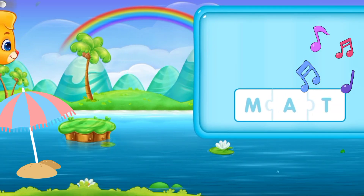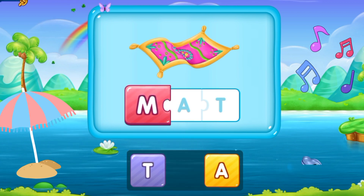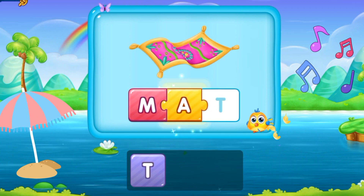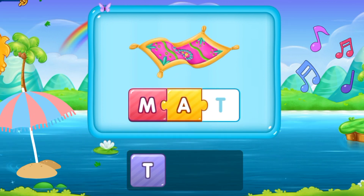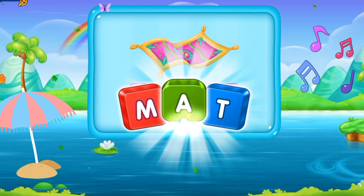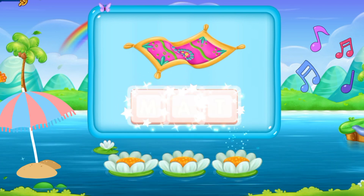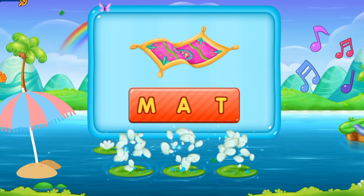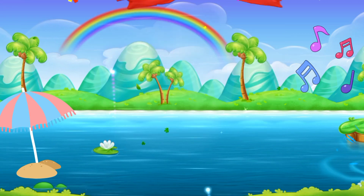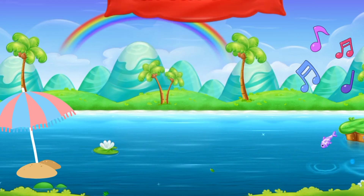Now let's move forward to the next word. M, A, T. Mat. It's a mat. M A T. Mat. Fantastic! Great! I'm so glad to see your eye-catching performance. So you should keep it up!